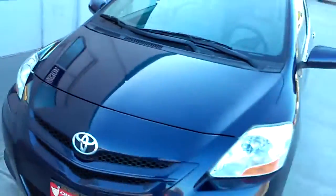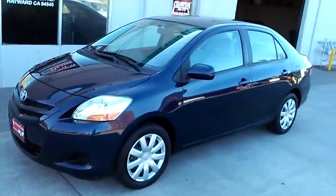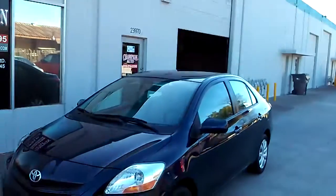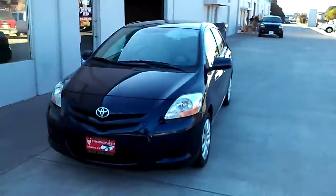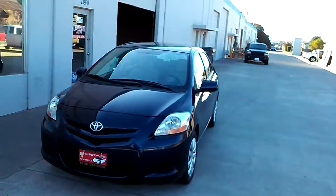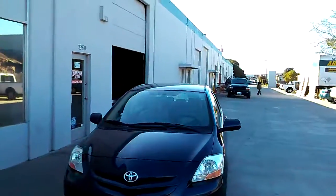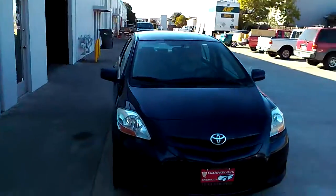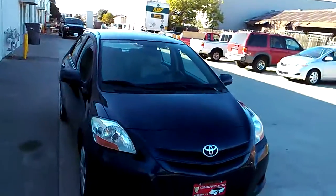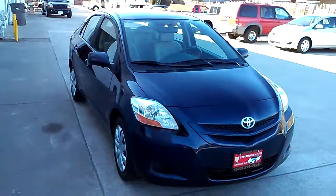So there's our 2007 Yaris. Please give us a call at 510-214-3195 to schedule your test drive. We have great financing available, rates starting as low as 2.49% on approved credit. If you have no credit, if you're a first-time buyer, if you have bad credit, give us a call — we might be able to help you guys out. You gotta come in in person to get a good deal. Thank you for watching the video.